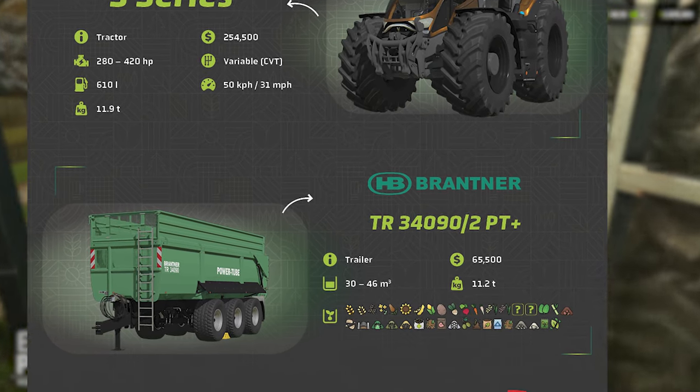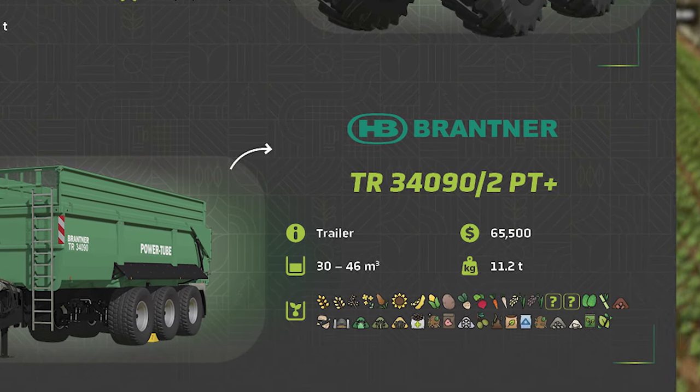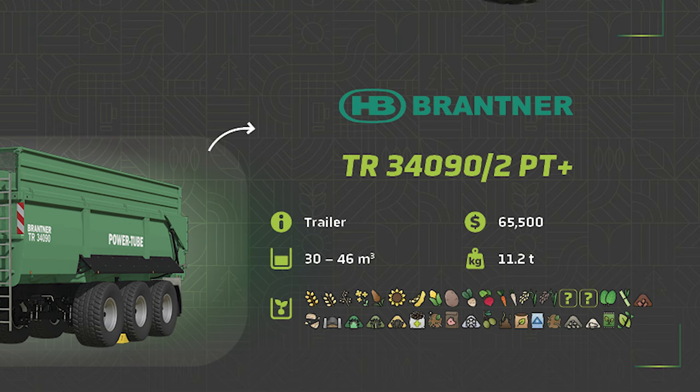Now let's dive into the various fill type icons this trailer will hold. From FS22 we can see wheat, barley, oat, canola, a new icon for sorghum, sunflower, soybean, corn, potatoes, sugar beet, red beets, carrots, parsnips, and new to FS25 we have regular rice, long grain rice, and two question marks.